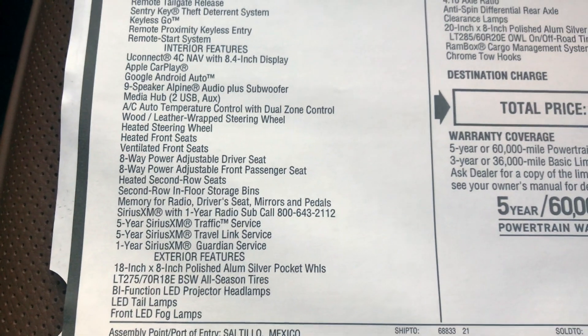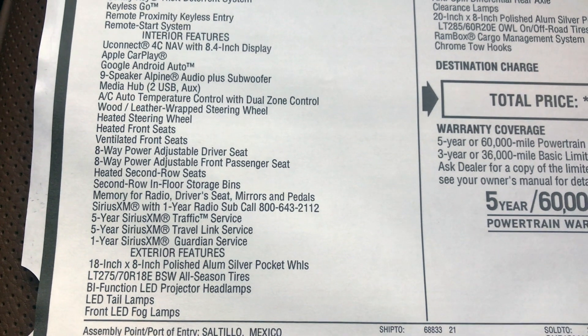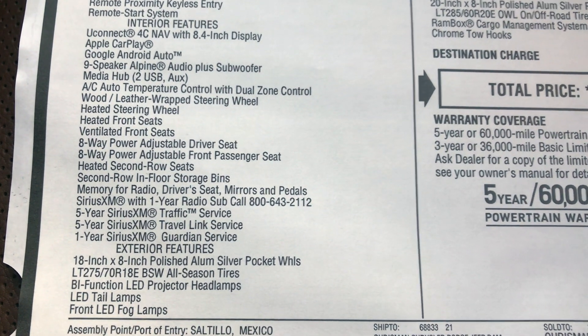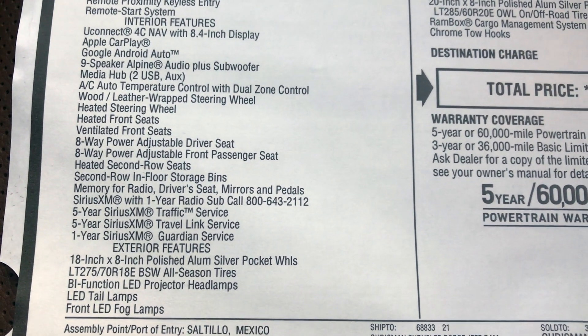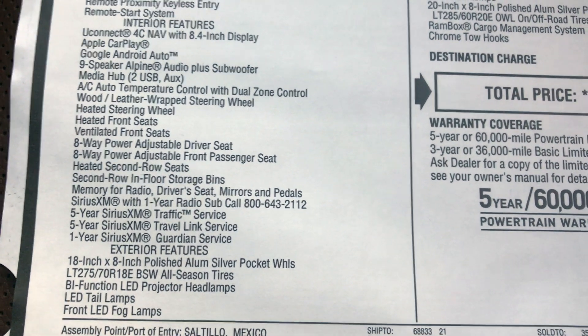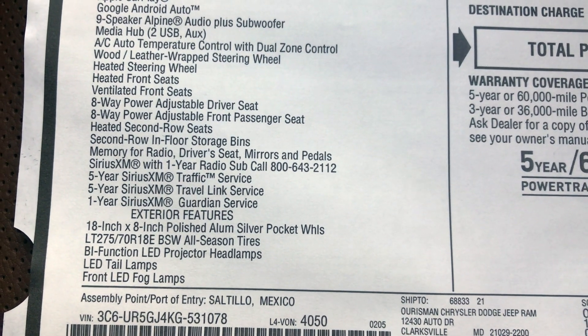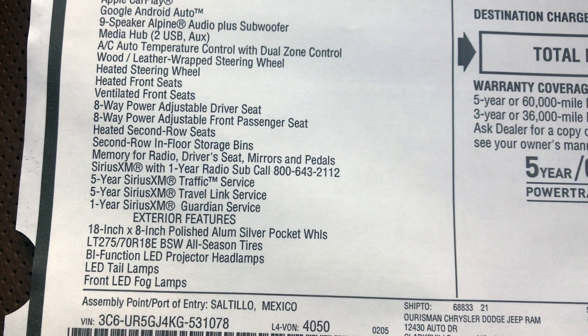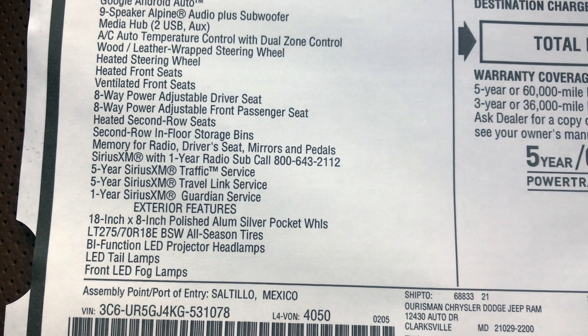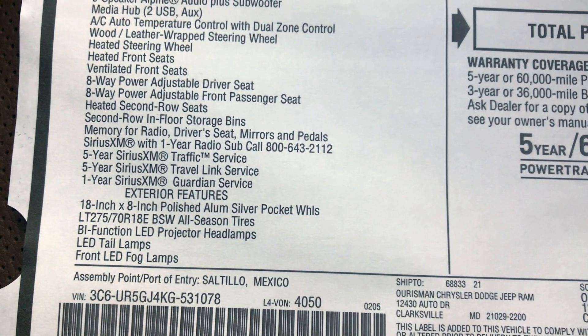The standard navigation on this truck — even though it's a Laramie Longhorn — is still going to be the 8.4-inch display, so keep that in mind. Of course, you're going to have Apple CarPlay standard. It comes with an Alpine 9-speaker sound system as standard. You're also going to have heated seats, ventilated seats, and 8-way power adjustable passenger and driver seats. You're going to have a heated second row and those floor storage bins.